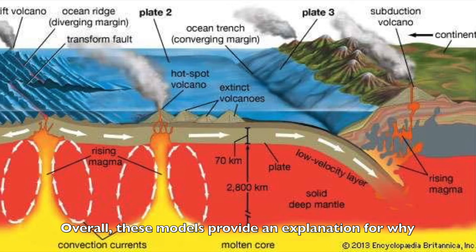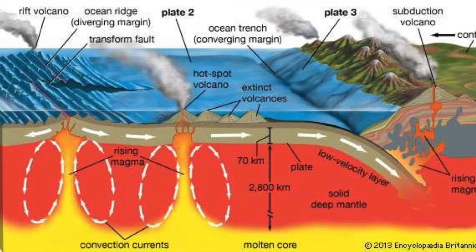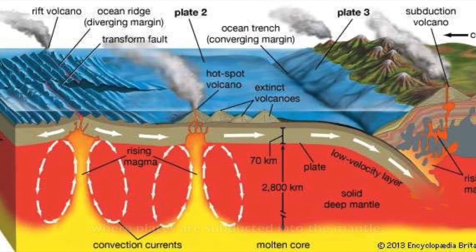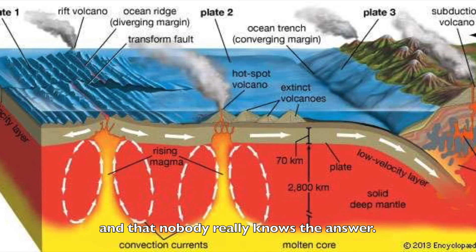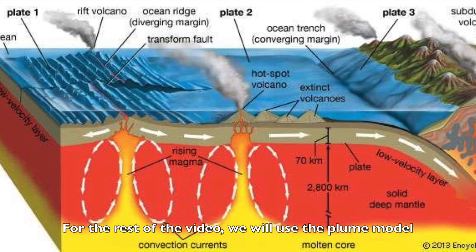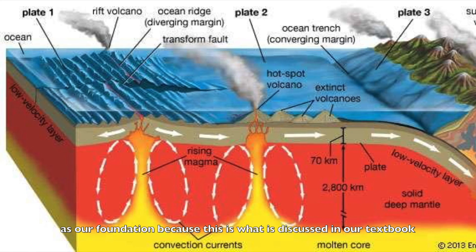Overall, these models provide an explanation for why volcanoes can occur far from the edges of tectonic plates where plates are subducted into the mantle. However, keep in mind that these are just theories and that nobody really knows the answer. For the rest of the video, we will use the plume model as our foundation because this is what is discussed in our textbook.